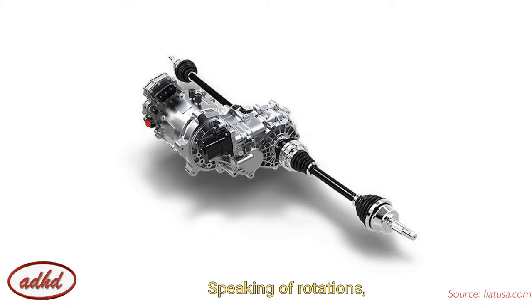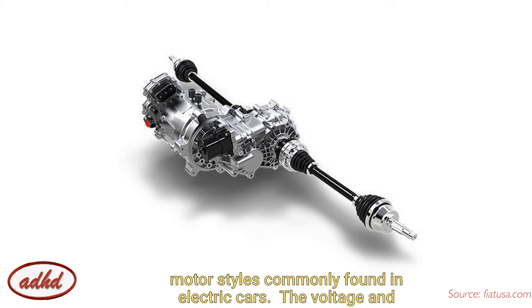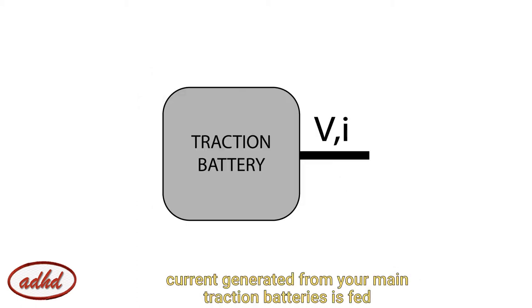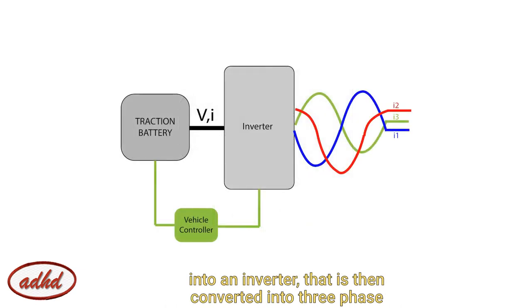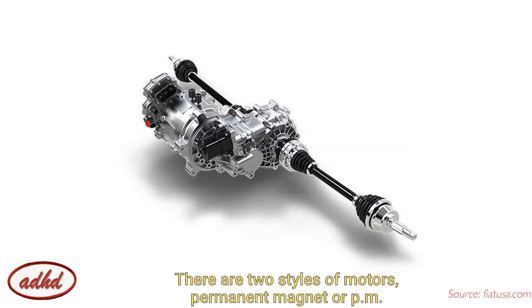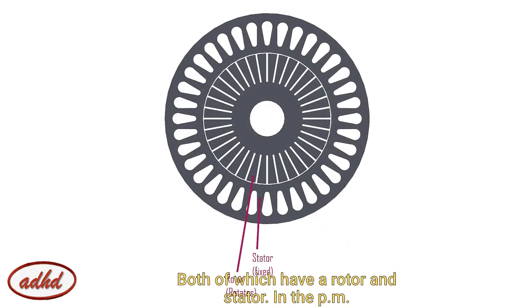Speaking of rotations, let's talk about the motor. We'll start off with a few different motor styles commonly found in electric cars. The voltage and current generated from your main traction battery is fed into an inverter, which then converts it into three-phase AC power. You have two styles of motor — permanent magnet or PM synchronous, or AC induction — both of which have a rotor and stator.